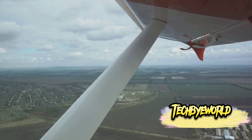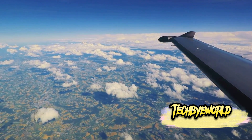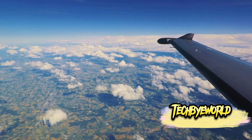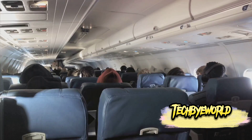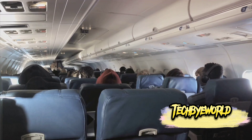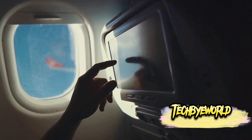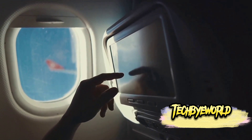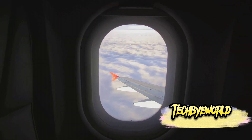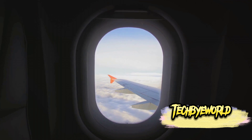Let's debunk some common flying myths. Many people believe that the air in an airplane cabin is recirculated indefinitely, leading to quick spread of illnesses. In reality, fresh air is constantly pumped into the cabin and advanced filtration systems remove more than 99% of airborne particles. Another popular myth concerns the small hole in airplane windows, known as the breather hole. Its actual purpose is to regulate pressure — the outer two panes bear the structural load, while the breather hole allows equalization of pressure between the outer and middle panes.